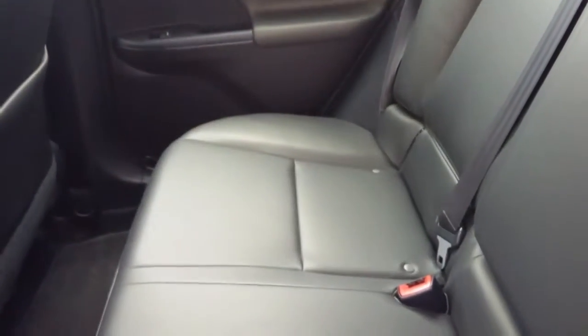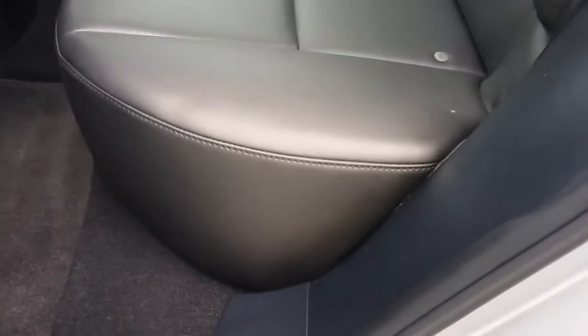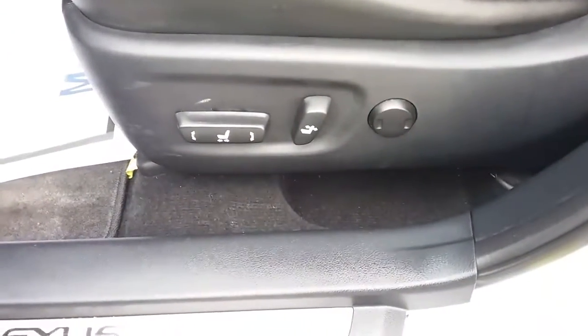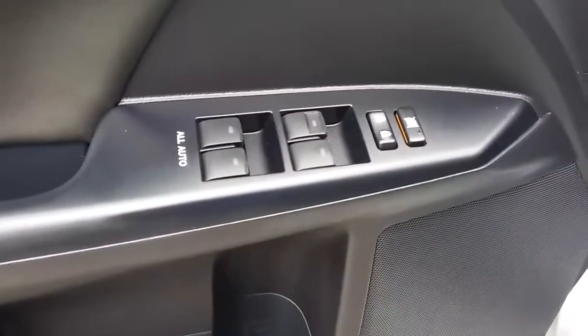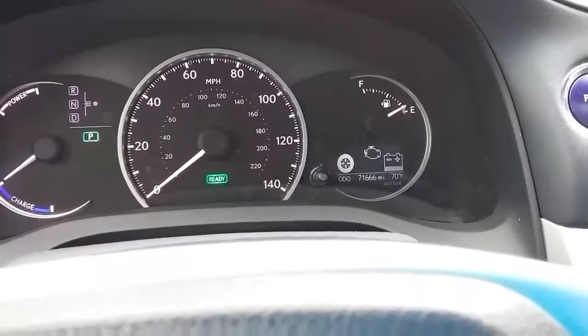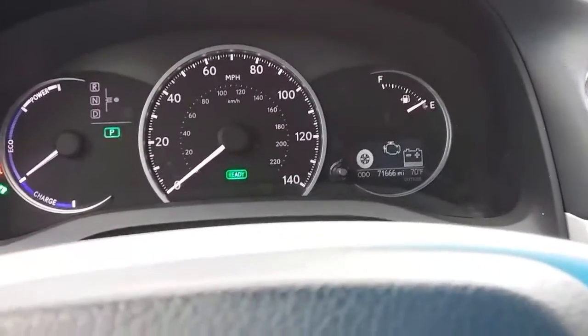It does have a really nice black leather interior — it's in great condition, there's no tears, there's no cracks, everything looks really good. You get your power seats, power windows, and power locks. There's about 71,000 miles on the odometer.